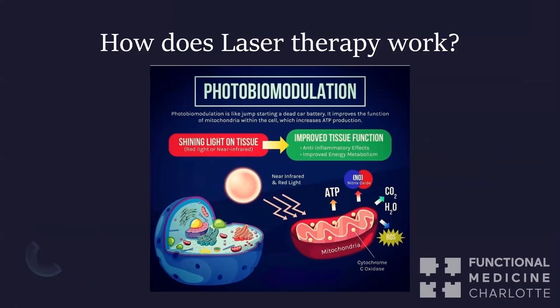The photo part stands for light. The bio is the body, and modulation means you can impact the body's physiologic processes — you can turn them up or down. You can modulate them.